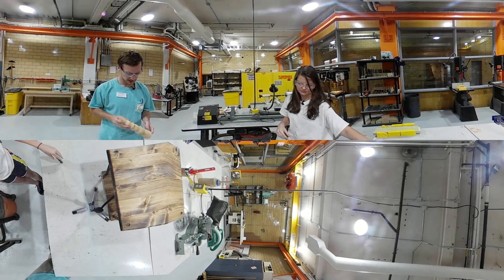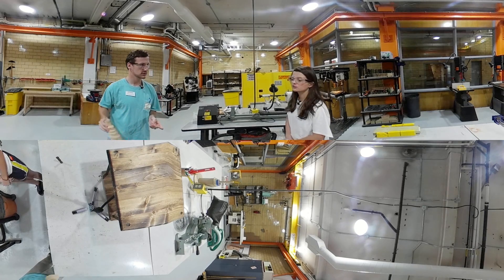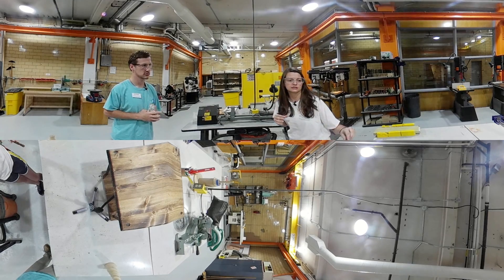So you talked about Maker Mondays — is this where someone will come in and teach me how to work and make some of these things? Michael actually runs this part of the studio, so he may lead you through some of this equipment.